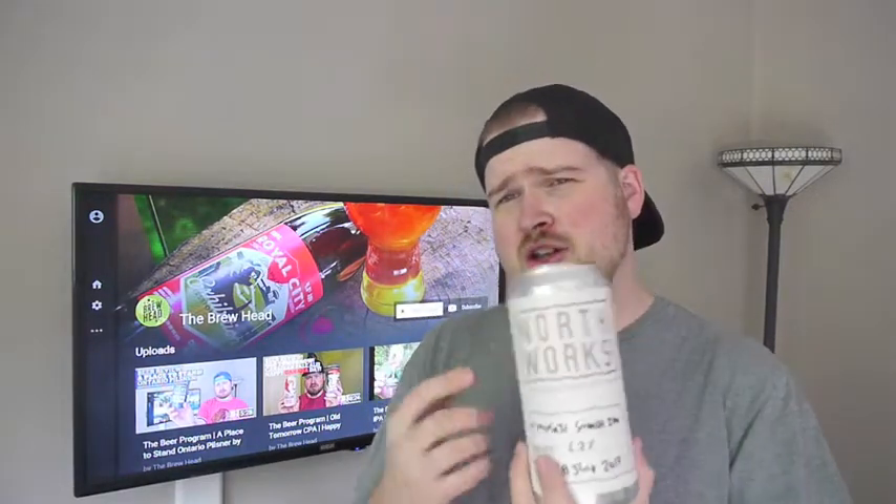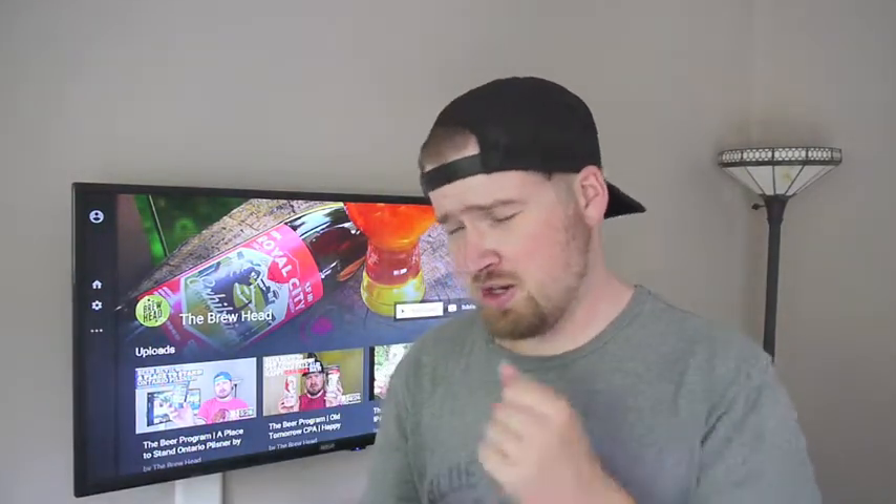Welcome, I'm your host Adam. We're at the Blueheads, and today we've got a brand new brewing to talk about. This is North Borough Brewing Company. It just opened in Cambridge — about 2 or 3 weeks ago, I want to say.